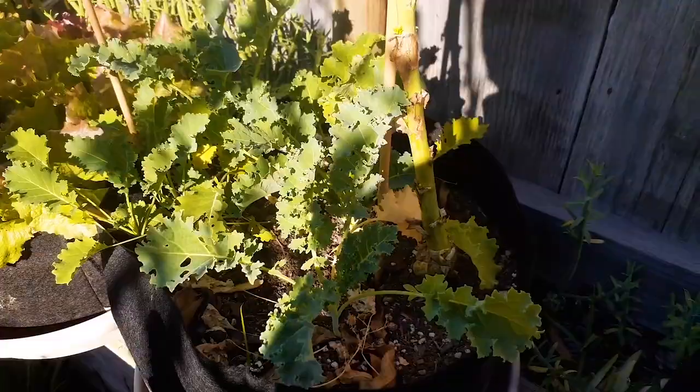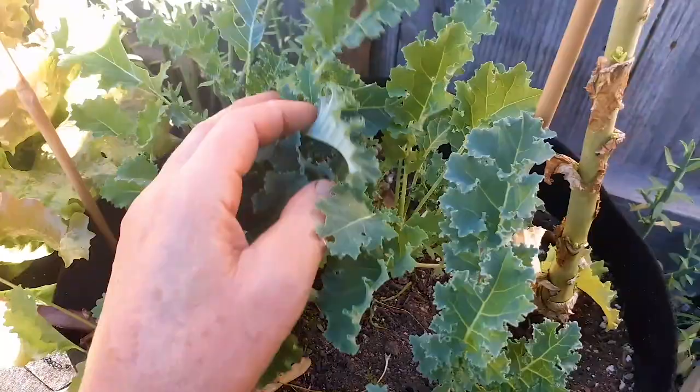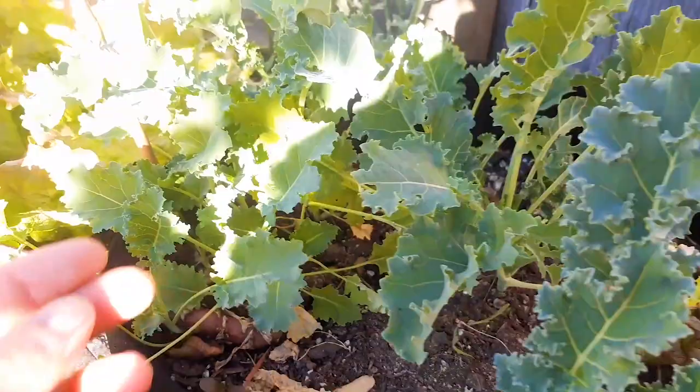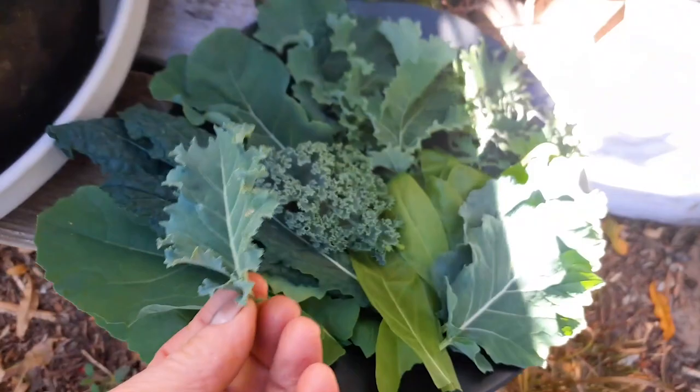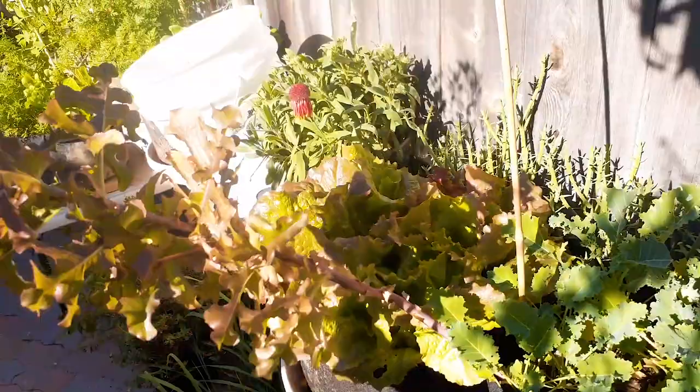Look at this — more kale. This is more of a blue kale, a lot smaller. I haven't seen a lot of big leaves on this one — not sure which variety this one is. It is getting eaten a little bit by some kale worms, cabbage moth. Look at the blue color in this though — let's get a couple of these little ones. I think that's a different variety. So you can see I've got a lot of stuff growing.